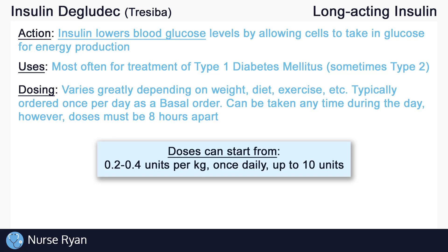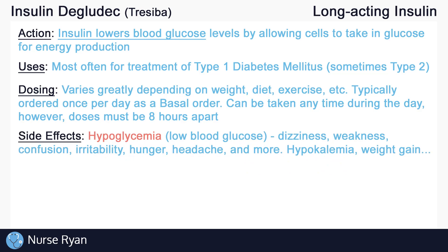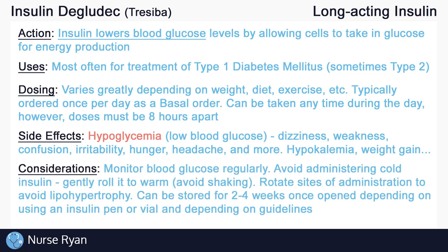Keep in mind that renal and hepatic impairment, more often in elderly patients, may affect insulin dosing, requiring lower doses. Hypoglycemia, or abnormally low blood glucose levels, is the most common side effect of insulin. Hypoglycemia may present as dizziness, weakness, confusion, irritability, hunger, headaches, and more. Other side effects of insulin include hypokalemia, or low potassium levels in the blood, weight gain, and more. Always remember to assess and monitor for side effects of insulin.